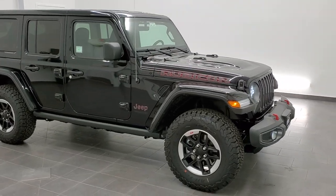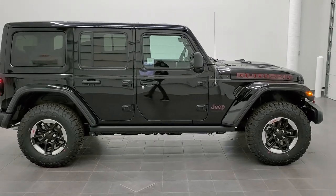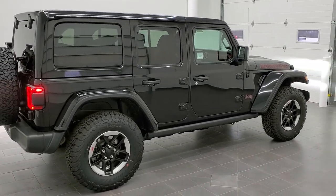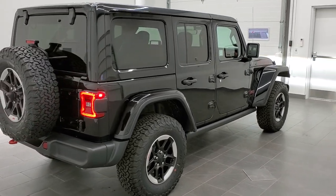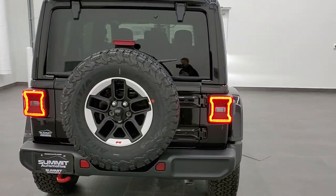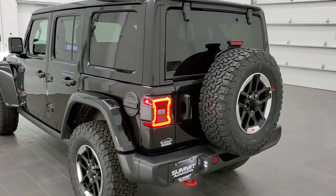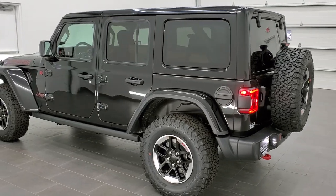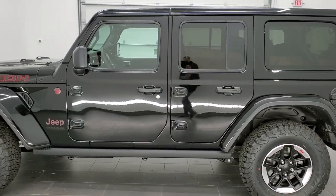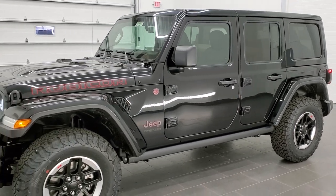Hey, this is Brett with Summit Auto in Fond du Lac, Wisconsin, your new and used Jeep and Jeep Wrangler headquarters. Today we are checking out this brand new, extremely good-looking 2021 Jeep Wrangler Unlimited Rubicon. This one has the color match hard top and fenders, the special painted and polished lipped rims, the premium audio and navigation group, leather trimmed bucket seats, and the 3.6 liter Pentastar V6 motor — 285 horsepower and 260 foot-pounds of torque.